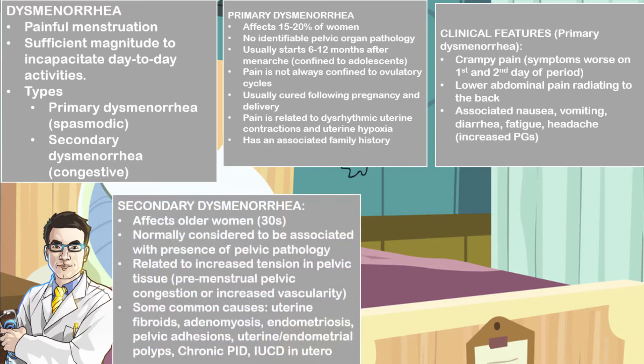In secondary dysmenorrhea, this affects a much older age group — women in their 30s — and normally it is considered to be associated with the presence of a pelvic organ pathology. It is related to tension in the pelvic organ, often due to either premenstrual pelvic congestion or increase in pelvic organ vascularity.